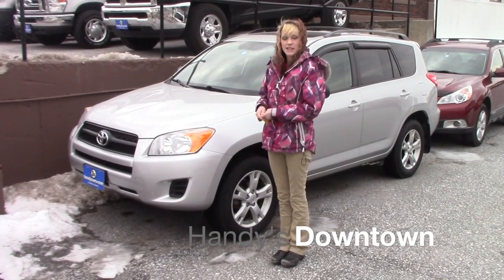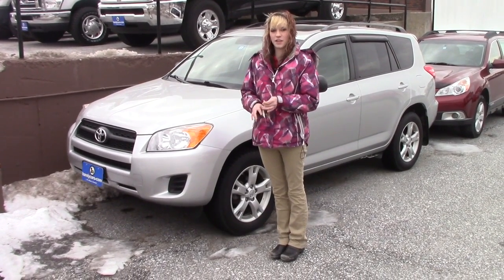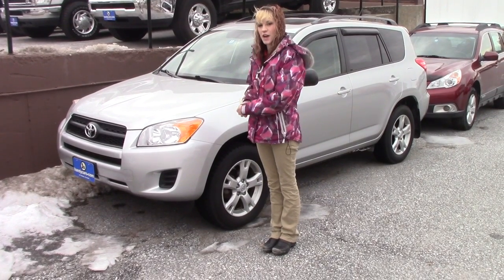Hey Ashley, my name is Caitlin here at Handy's Downtown. I want to thank you for your inquiry on the 2011 RAV4 LE.